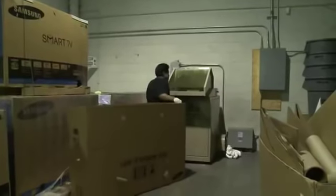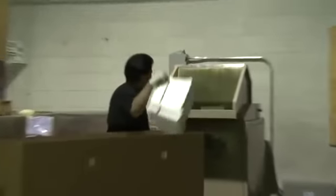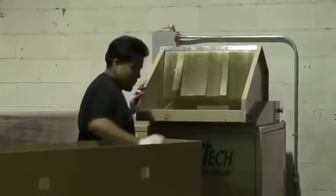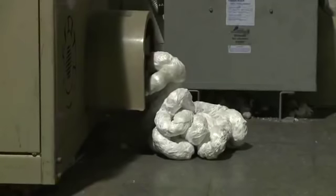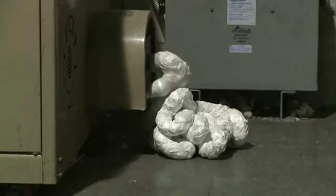For recycling purposes, packing material is taken to the recycling area. Here, foam inserts are loaded into a machine that breaks down the material. The broken down material is then shipped to be recycled.